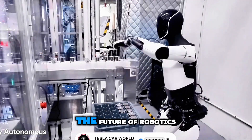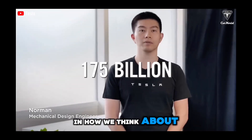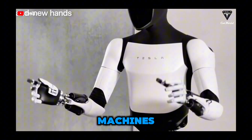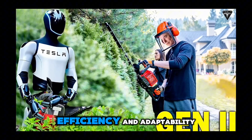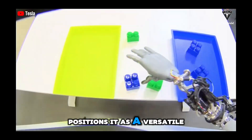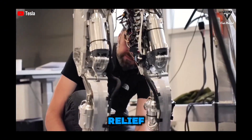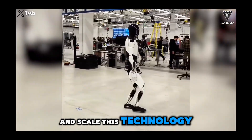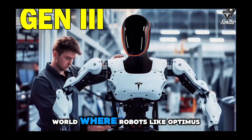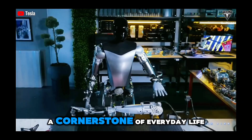Optimus is not just a glimpse into the future of robotics — it's a tangible step forward in how we think about the relationship between humans and machines. Its combination of intelligence, efficiency, and adaptability positions it as a versatile partner in industries ranging from manufacturing to disaster relief. As Tesla continues to refine and scale this technology, we may soon see a world where robots like Optimus aren't just a novelty, but a cornerstone of everyday life, working alongside humans to make the impossible possible.